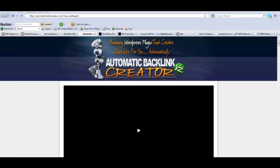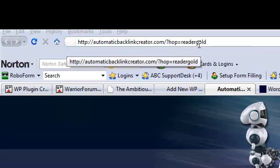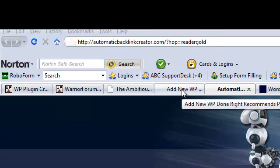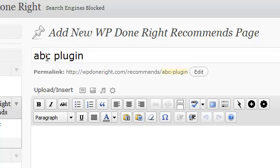Here's how the redirect plugin works. Let's say you're looking to promote this product on ClickBank — the Automatic Backlink Creator plugin. I want to bring your attention up here. If you had used your affiliate link, this is how it comes across in the URL, where you have that ugly question mark hop equals with your affiliate ID. And no matter whether it's ClickBank or any other type of marketplace, a lot of times it's very obvious what your affiliate ID is or that it's an affiliate link.